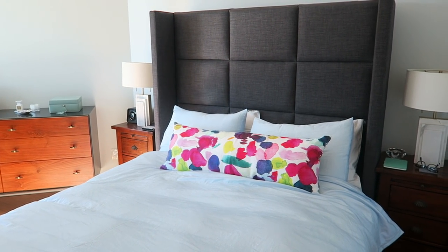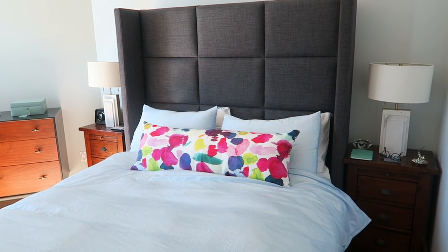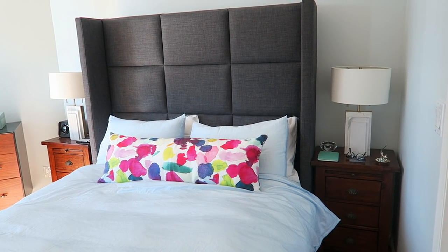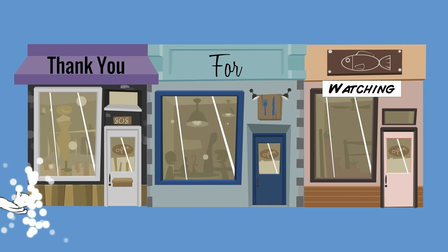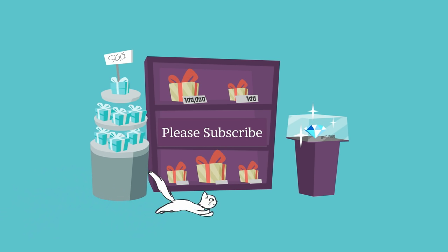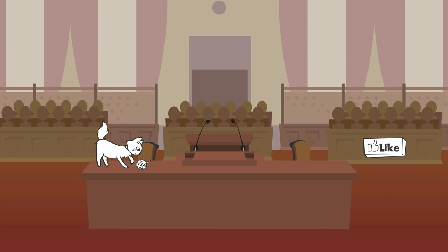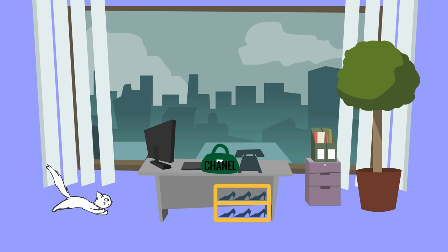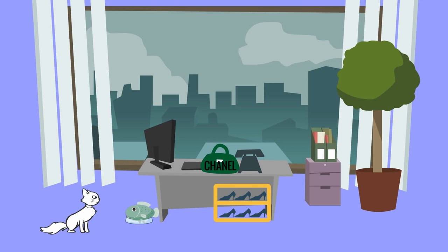I think the jewelry box adds a nice pop of color to the room, which is accented by the cushion on the bed from The Bay's Bluebell Grey line. I'll link everything down below in case you find that useful. Thank you so much for watching. Please subscribe if you'd like to see our further room tours as we go around and finish off the apartment. I'll see you in my next video.